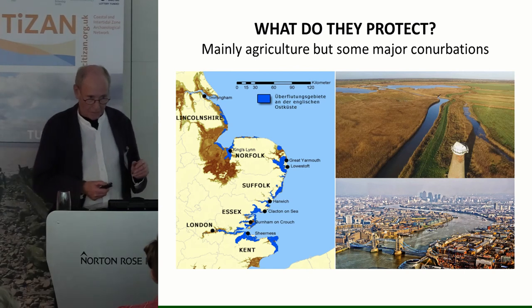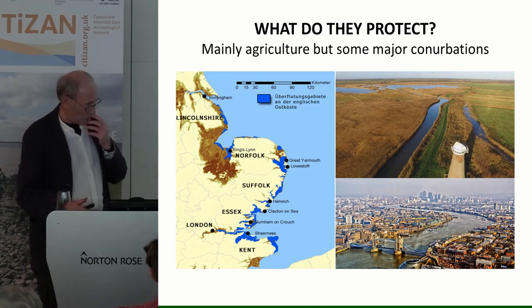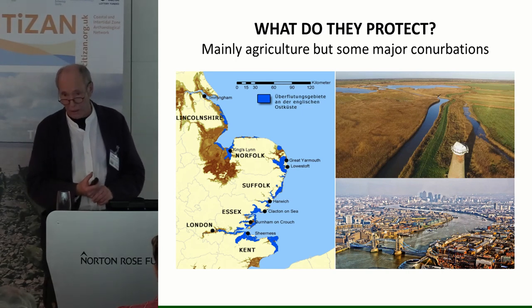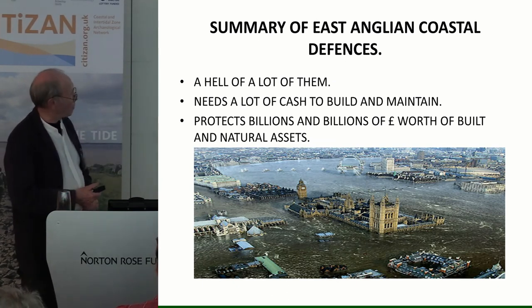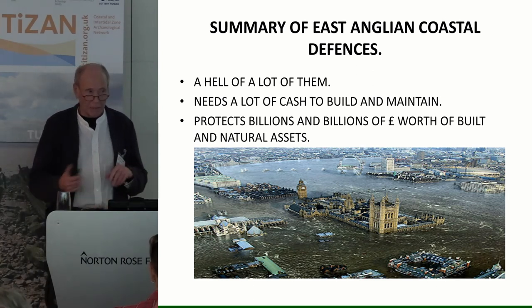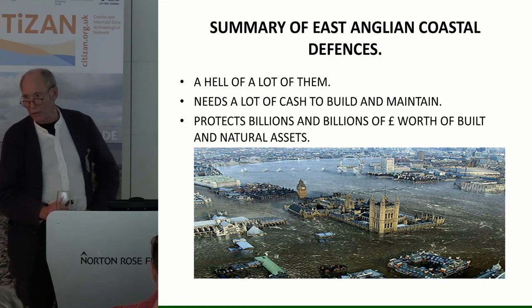These defences protect a lot of assets: nature reserves protected by European law, and major conurbations including London. It's worth bearing in mind that something like 70 percent of the world's population lives in floodplains. With rising sea levels, that becomes a significant problem. In summary, we have a huge quantity of defences requiring a lot of cash to build and maintain, protecting billions of pounds worth of built and natural assets. If you lose the Dutch defences you lose half the country; if you lose defences in East Anglia you don't lose that much land, but a lot of people would be very upset.